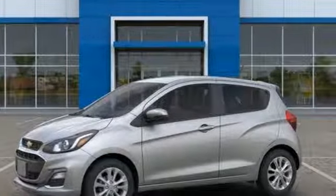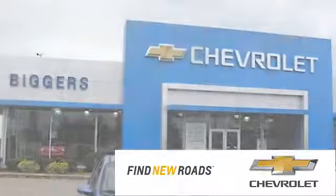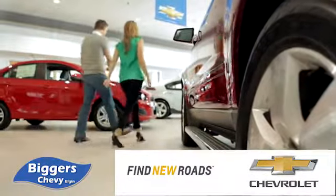Test drive it today. At Bigger Chevrolet, we have a great staff that will be able to assist you with all your car buying needs. We're conveniently located at 1385 East Chicago Street in Elgin, Illinois.